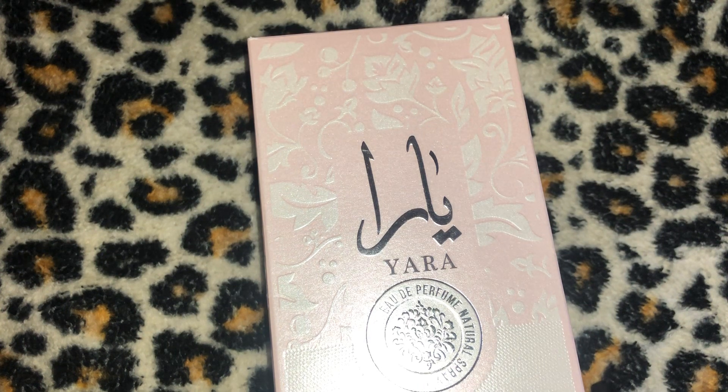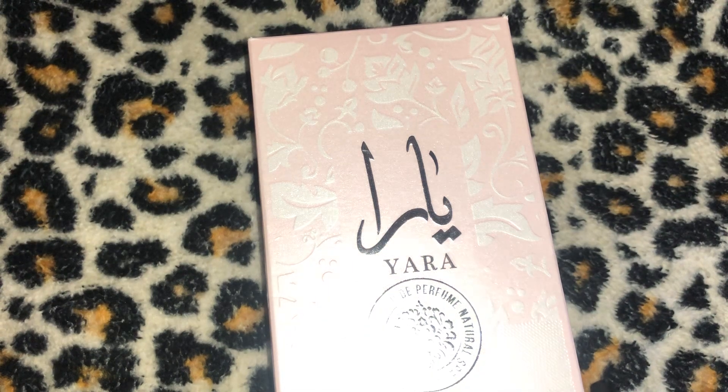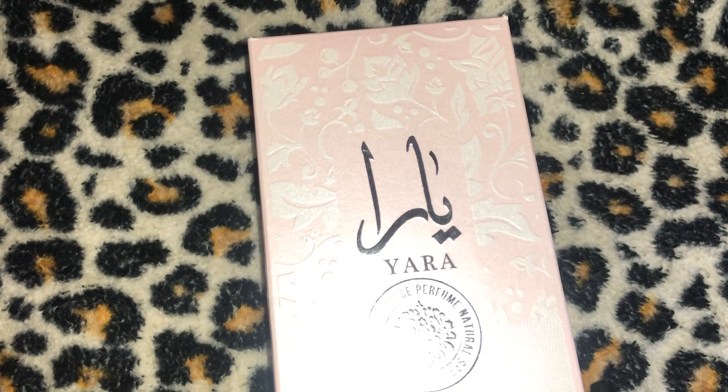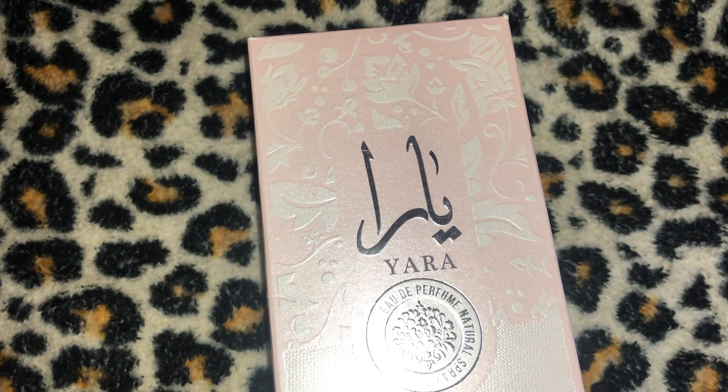This fragrance was launched in 2020. It has top notes of heliotrope, orchid, and tangerine; heart notes of gourmand accord and tropical fruits; and base notes of vanilla, sandalwood, and musk — my holy trinity. Anytime those three are present in a fragrance, I tend to like it a lot.